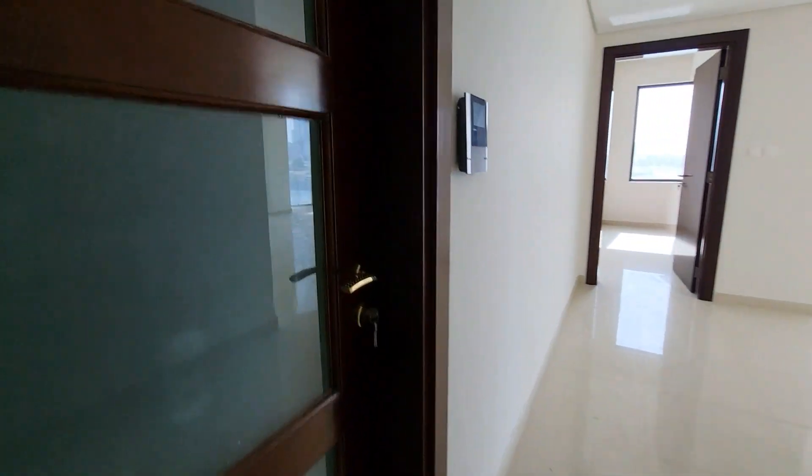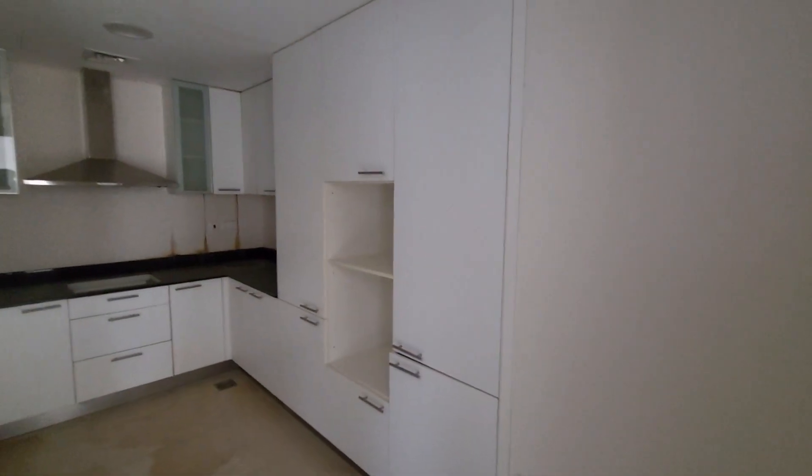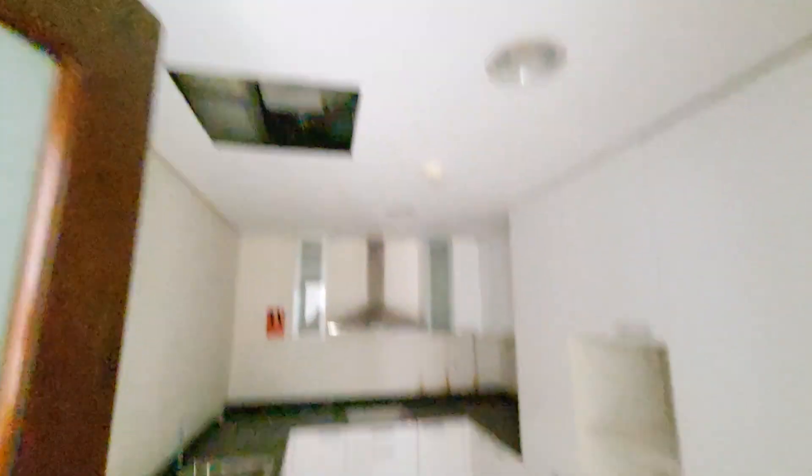Here on the left side is the closed kitchen — I hope the light is coming good. This flat is not ready yet.